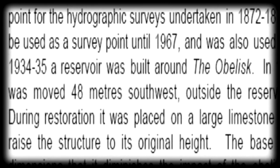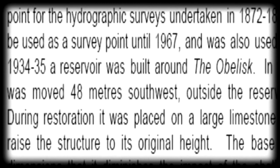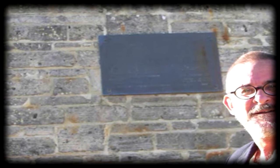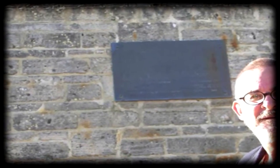During restoration, it was placed on a large limestone base to raise the structure to its original height. The base is of such large dimensions that it diminishes the impact of the obelisk. The place is listed on the Town of Mossman Park Municipal Inventory. It's a shame the place is surrounded with barbed wire and there's broken glass all over — the state of heritage is clearly apparent, even though property values are now over a million dollars for a 400 square meter block.